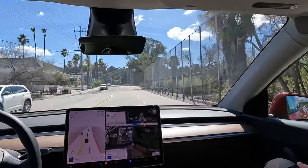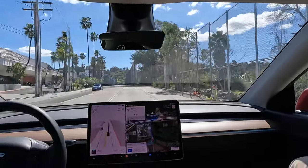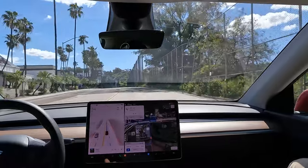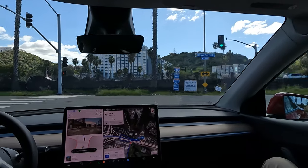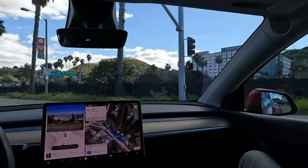It's definitely harder when there's oncoming traffic — then it really gets confused. But when there's nobody oncoming, not too bad. Let's get through this intersection. That's a nice black Tesla right there.